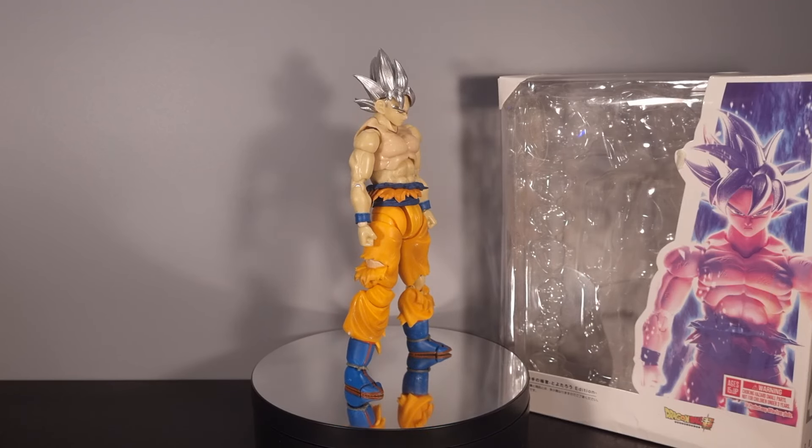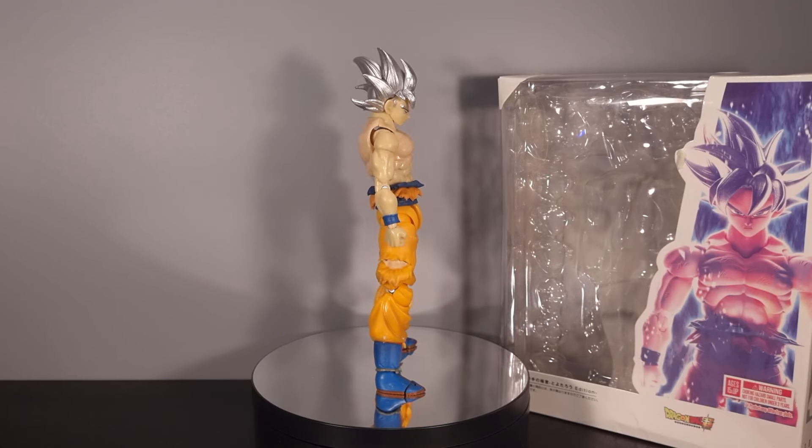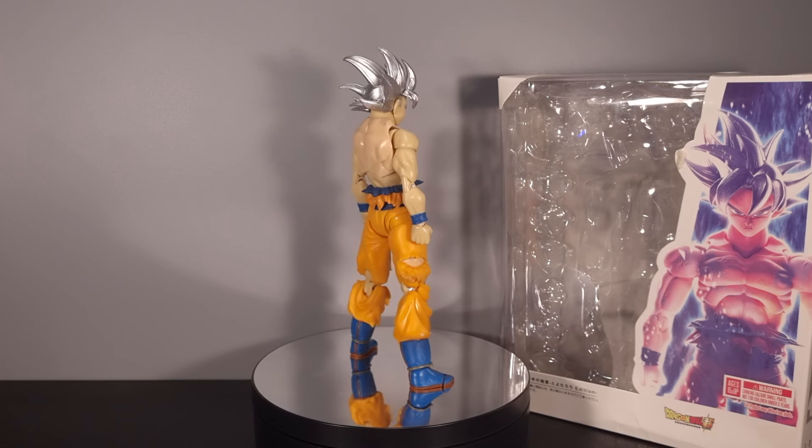Hey folks, Dino here again, this time taking another look at some bootleg Dragon Ball figures.